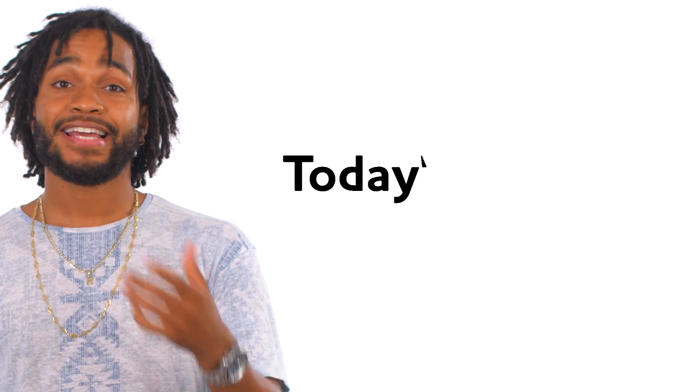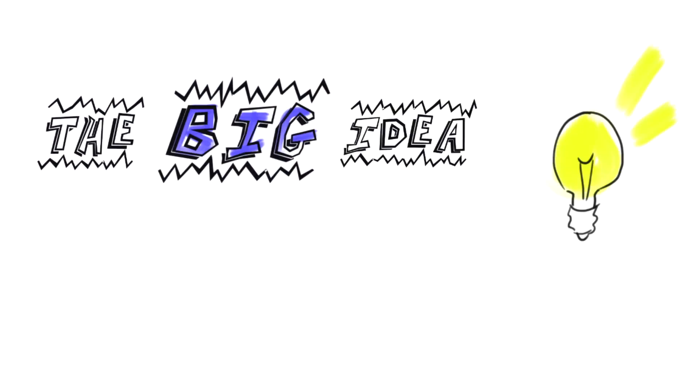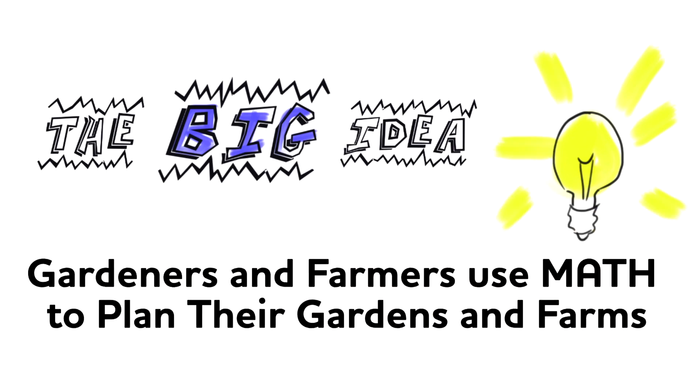Hey everybody, welcome back to Foodprint. I'm so glad that you're here with me. Today's lesson is called Math and Measurement in the Garden. I really love this lesson because it's a way for us to see how things we learn in the classroom can be useful out in the real world. We're going to do this by looking at two of my favorite things: math and growing things. The big idea we're exploring in this lesson is gardeners and farmers use math to plant their gardens.